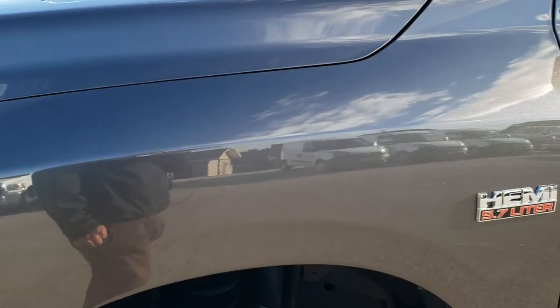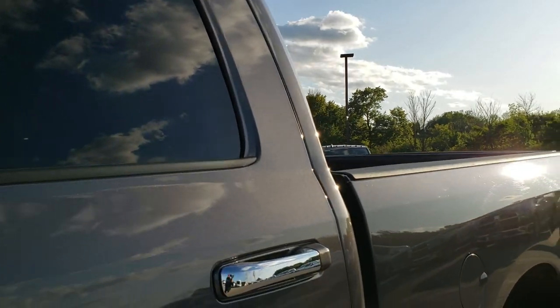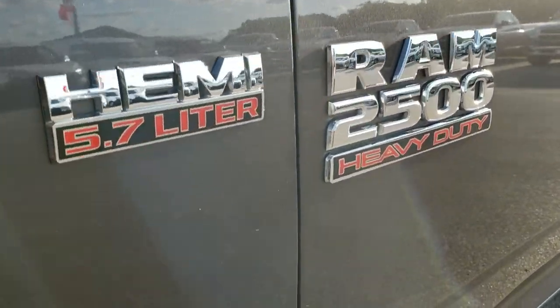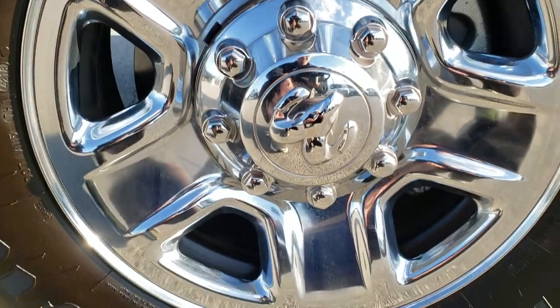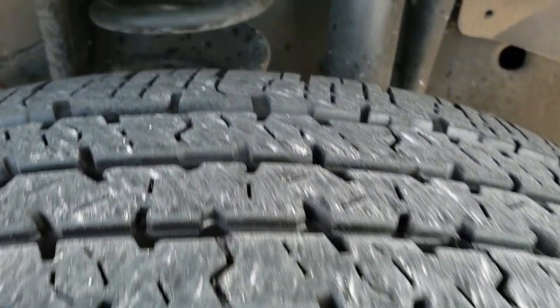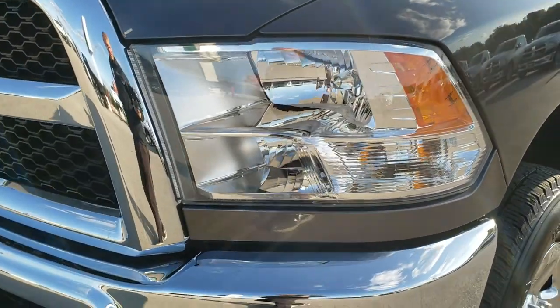Granite crystal is the color. We shoot all of our videos in 1080p, so if you have HD capabilities on your computer, tablet, or smartphone device, turn them on right now because it is like you're right here looking at the truck with me — definitely your best way to check out the vehicle before seeing it in person. Very clean down this side. Granite crystal, one of my favorite colors on the Rams.